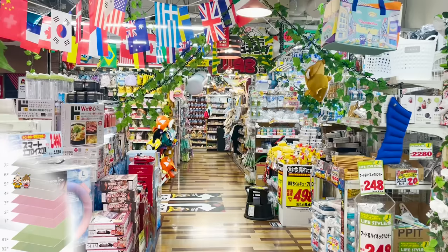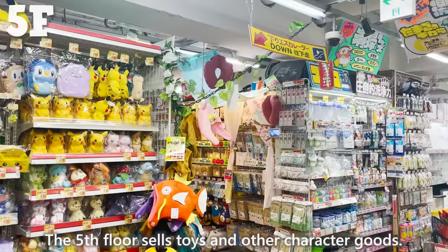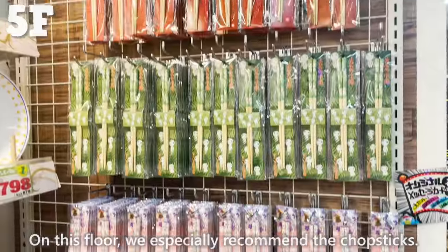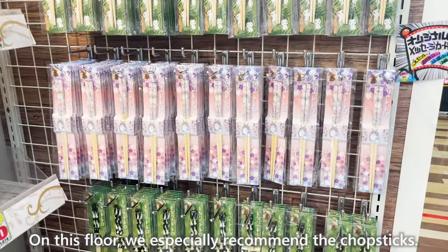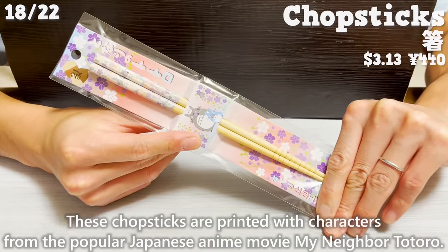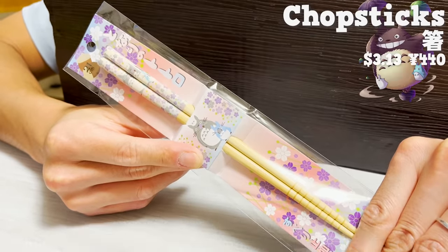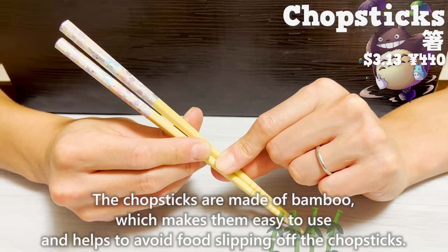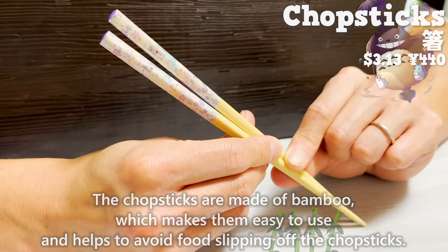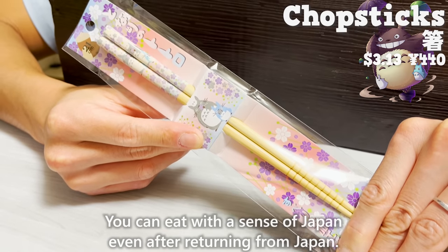We came to the fifth floor, which sells toys and other character goods, along with a wide variety of kitchenware. On this floor, we especially recommend the chopsticks. These chopsticks are printed with characters from the popular Japanese anime movie My Neighbor Totoro. The chopsticks are made of bamboo, which makes them easy to use and helps avoid food slipping. You can eat with the feel of Japan even after returning home.